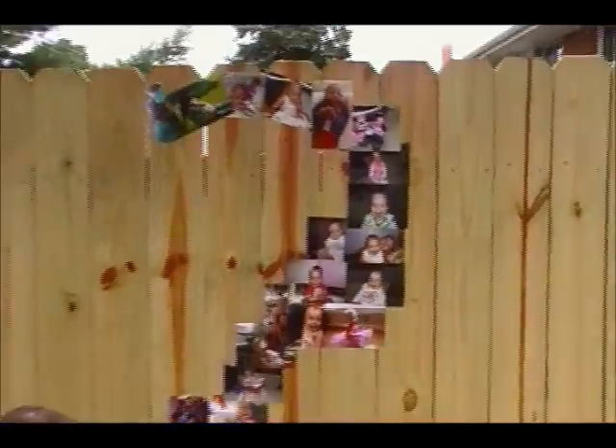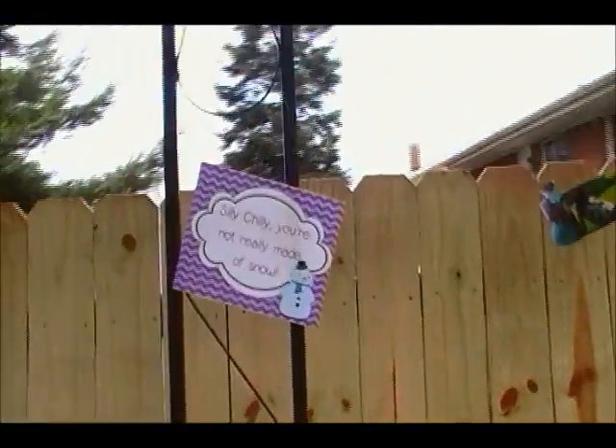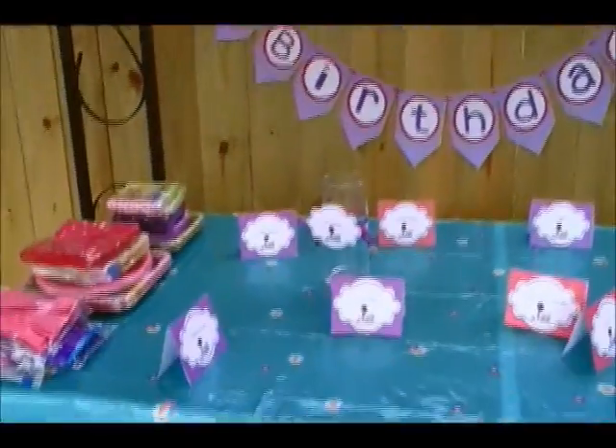And I'm hoping it all stays up because the fence was just done maybe three months ago, and so it's got all this little wood stuff all over it. And then down here we're going to have punch, so I've got the cups down here, got my little happy birthday, and Ella loves punch.